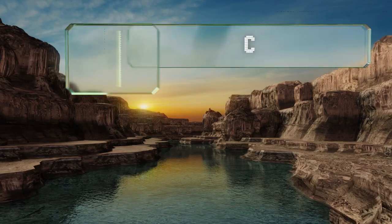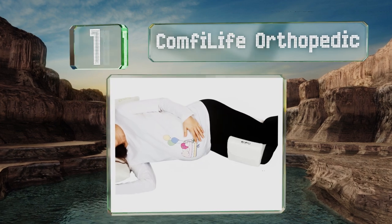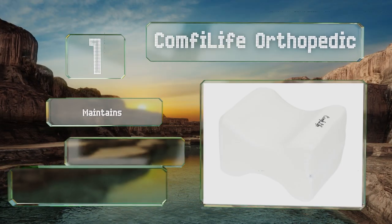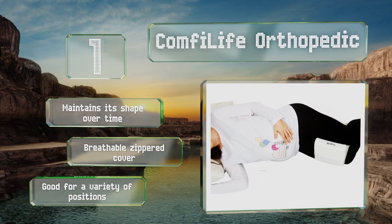Coming in at number 1 on our list, even though it is especially designed to help those with sciatica, the ComfyLife Orthopedic can be useful for anyone. The optimal firmness and ergonomic support keep everything in alignment, as recommended by doctors and physical therapists. It keeps its shape over time and includes a breathable zippered cover. It's good for a variety of positions.